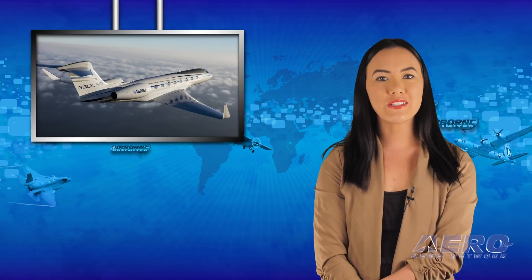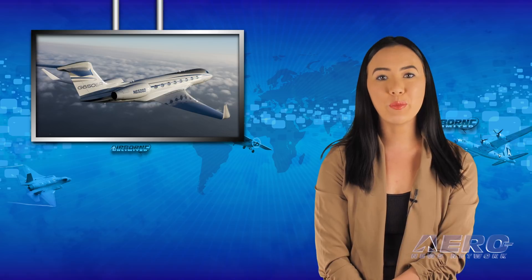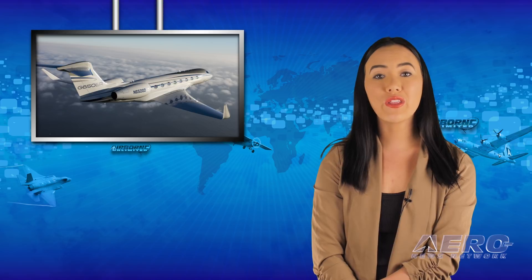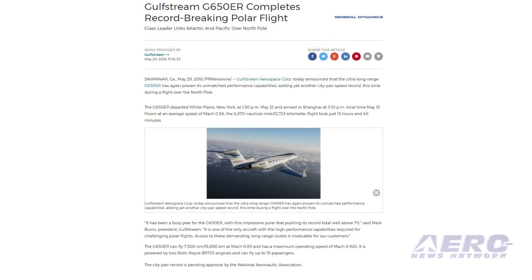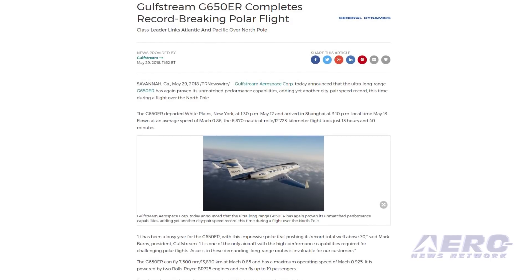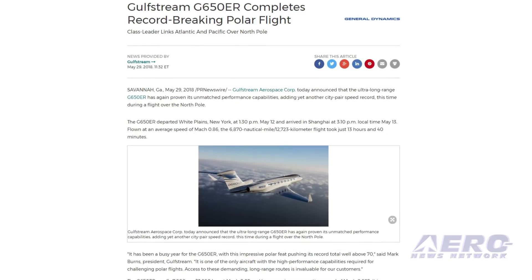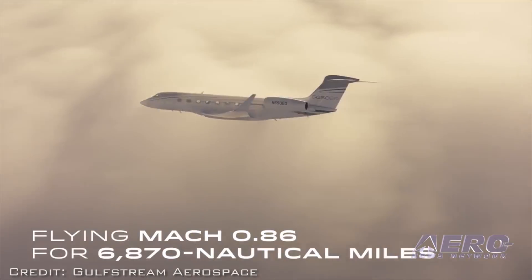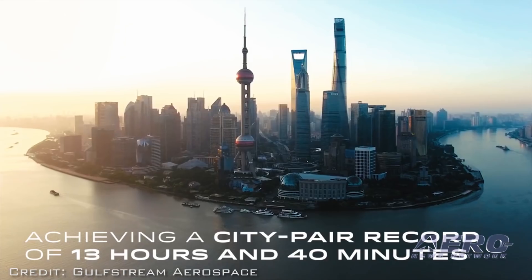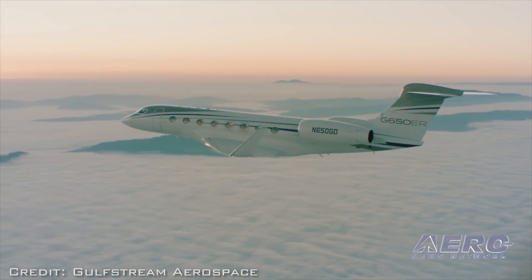The ultra-long-range G650ER has again proven its unmatched performance capabilities, adding yet another city-pair speed record, this time during a flight over the North Pole. The G650ER departed White Plains, New York at 1:30 p.m. on May 12th and arrived in Shanghai at 3:10 p.m. local time on May 13th, flown at an average speed of Mach 0.86. The 6,870 nautical mile flight took just 13 hours and 40 minutes.